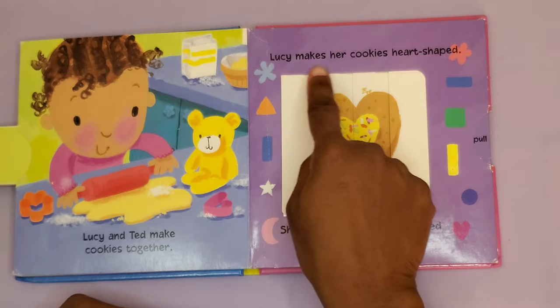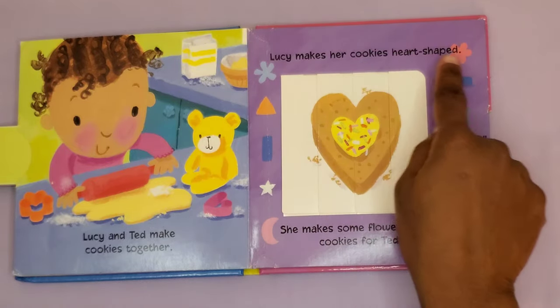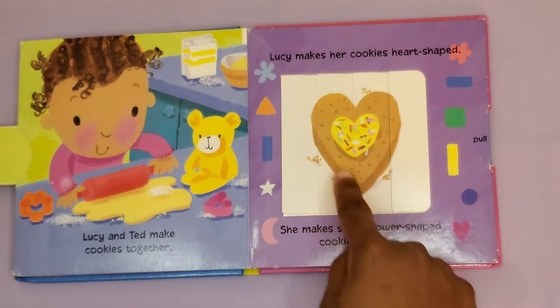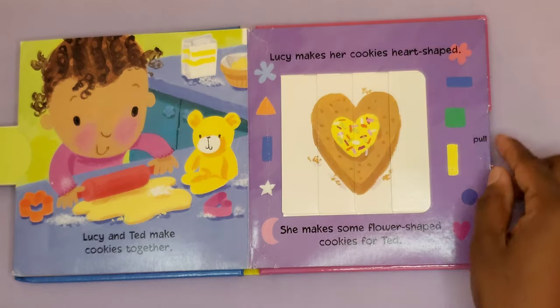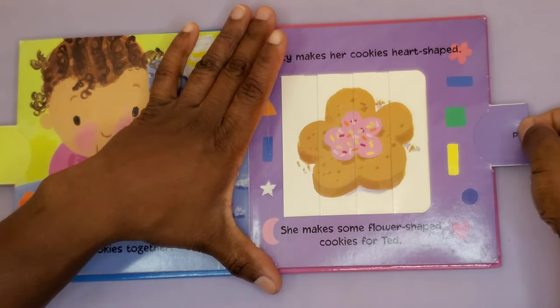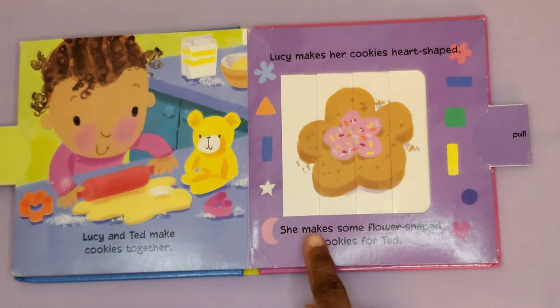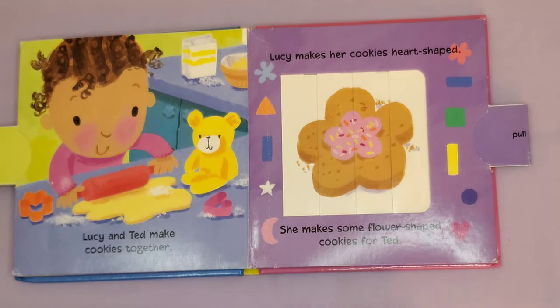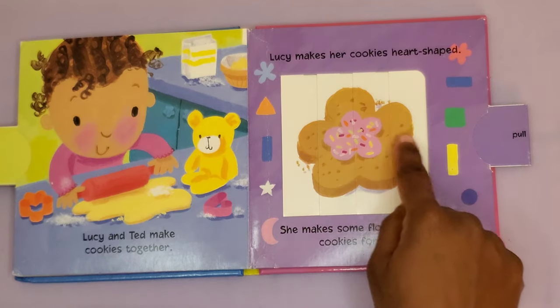Lucy makes her cookies heart-shaped — there's her heart-shaped cookie. She makes some flower-shaped cookies for Ted. There's her flower-shaped cookie.